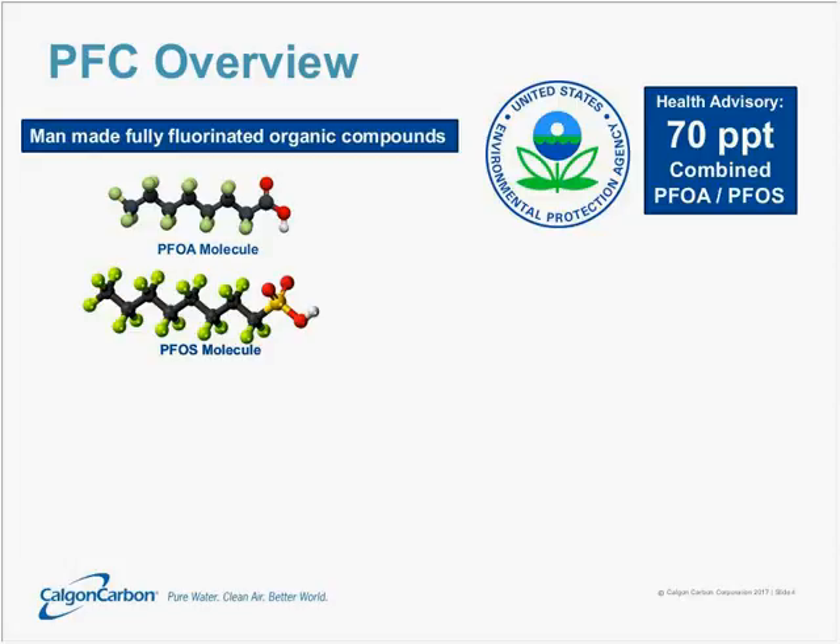This is not the sort of regulation that requires municipalities to take any action, but it does guide municipal water authorities to test drinking water and to report if they find these compounds in the water.